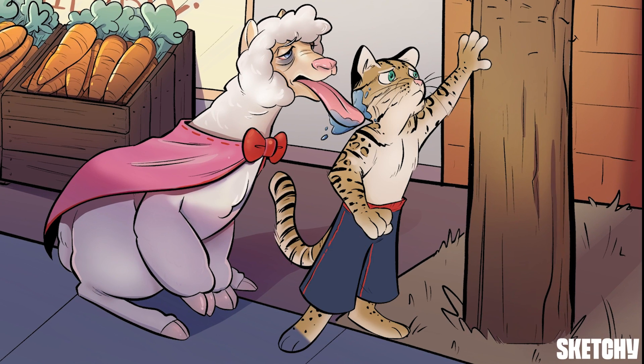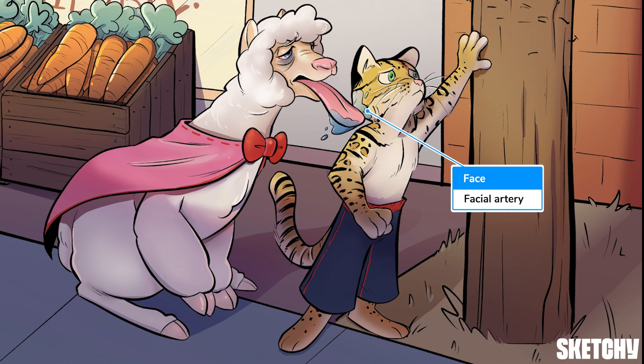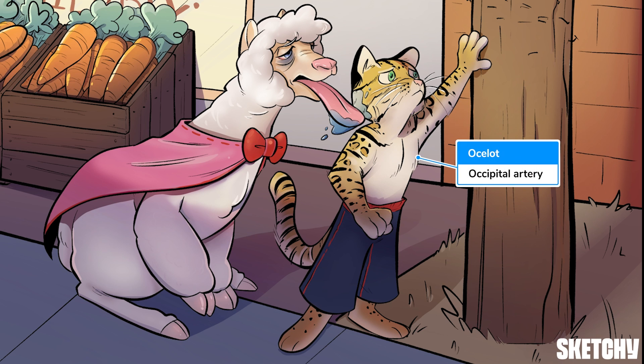Then we've got the facial artery, shown here by this ocelot's face — again, pretty self-explanatory. Speaking of ocelot, that's our symbol for the next branch, the occipital artery.